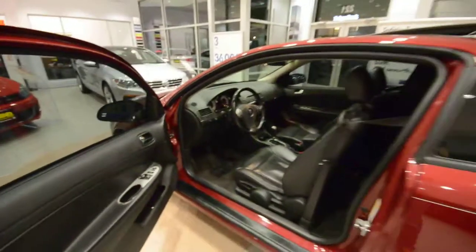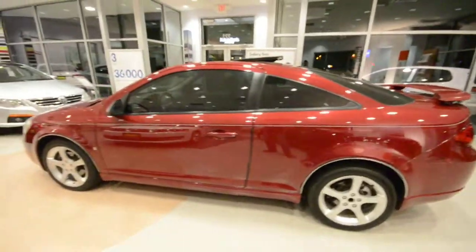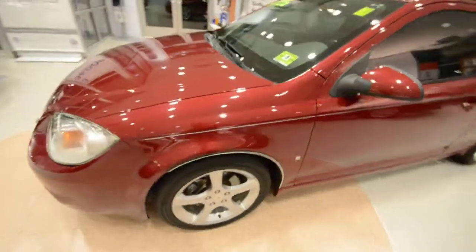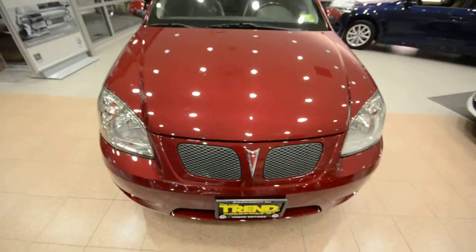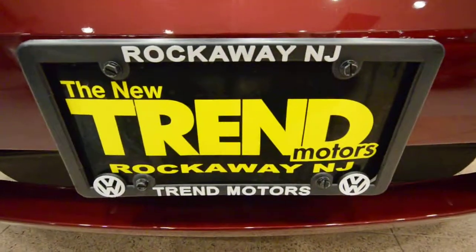Nice car overall. Could be a perfect first car or a daily driver. Trade that SUV and get excellent gas mileage — up to 32 miles per gallon on the highway in this little hot rod. Again, it's a 2007 Pontiac G5 GT. G willikers, at Trend Motors in Rockaway, New Jersey — we'll see you soon.